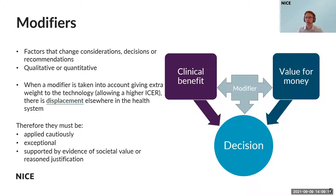That means we must apply modifiers cautiously, and we consider they should be applied in exceptional circumstances. Normally, the benefits or health effects of a technology are valued the same whenever or whoever they arise to. Modifiers are applied as an exception. The aim of using a modifier is to acknowledge extra value that society places on the type of health gained from the treatment or health technology being evaluated.